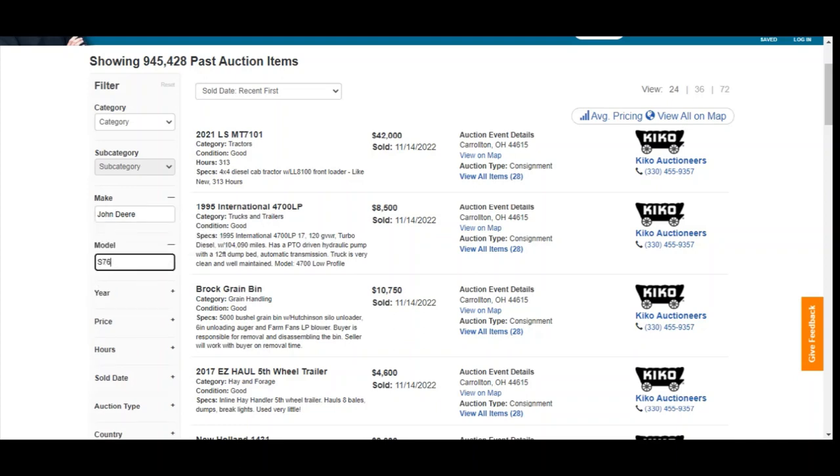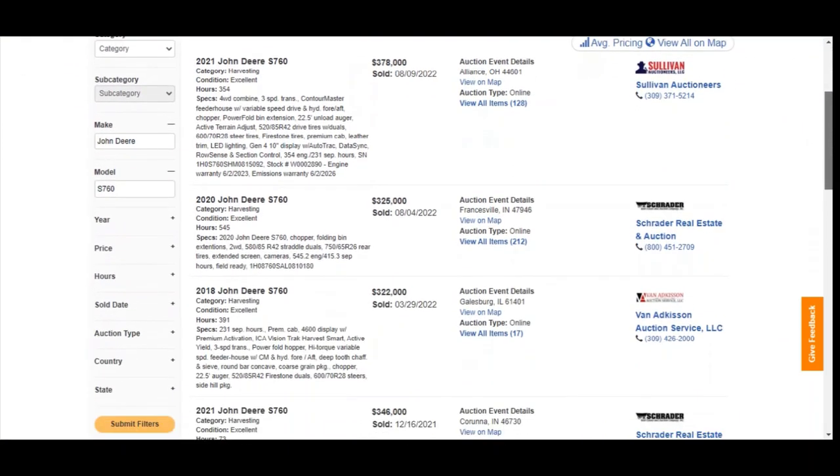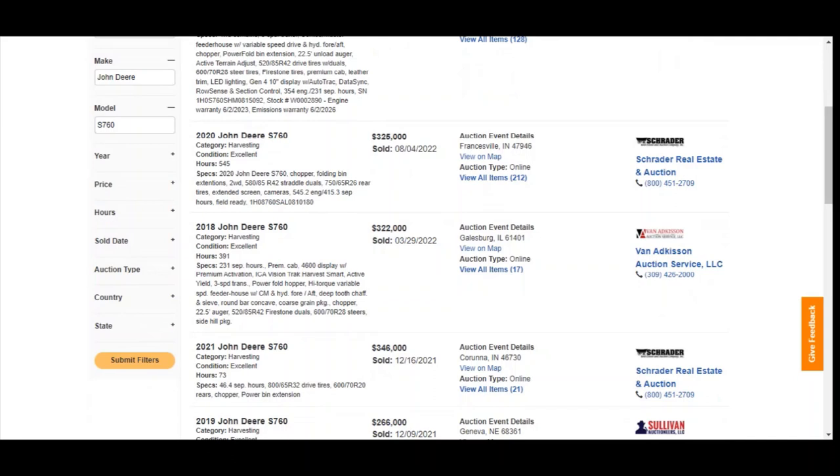So let's look at that combine — John Deere S760 — and just hit enter. You can see the last few that we've seen sold here. The one on the sale tomorrow is an '18 model with 500 engine hours. So as you look through the list, pretty good match here — back on March 29th, Galesburg, Illinois, Van Adkisson, a great auctioneer over there in northern Illinois. He had an '18 model, just under 400 engine hours, brought $322,000.